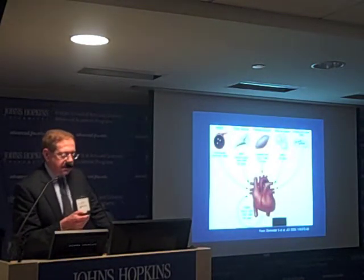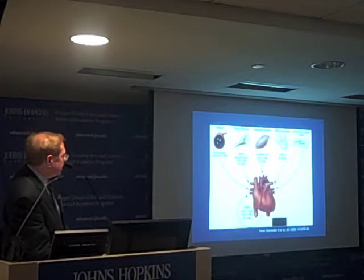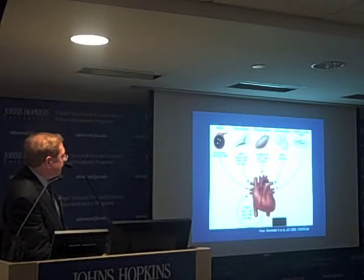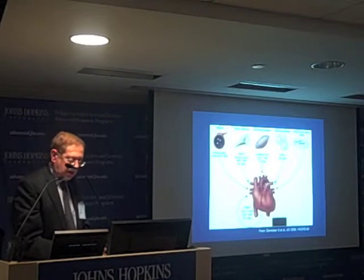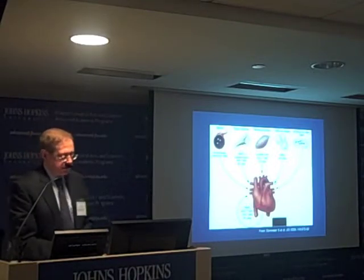We now know there are several sources of stem cells: endothelial precursor cells, mesenchymal stem cells, satellite cells from skeletal muscle, adipose tissue, embryonic stem cells, and also stem cells within the heart itself. We think that most organs have a small niche of stem cells. Our focus has been on mesenchymal stem cells from the bone marrow and cardiosphere-derived stem cells from the heart.